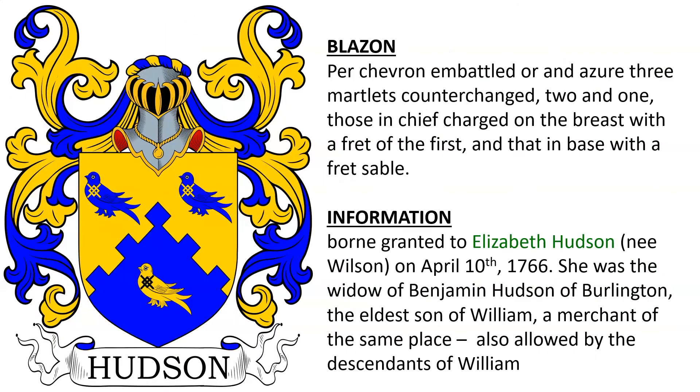Next is Per chevron embattled Or and Azure, three Martlets counterchanged, two and one, those in chief charged on the breast with a fret of the first, and that in base with a fret Sable. This coat of arms was granted to Elizabeth Hudson, maiden name Wilson, on April 10th, 1766. She was the widow of Benjamin Hudson of Burlington, who was the eldest son of William, a merchant of the same place. The arms was also allowed to be borne by the descendants of William Hudson, the merchant.